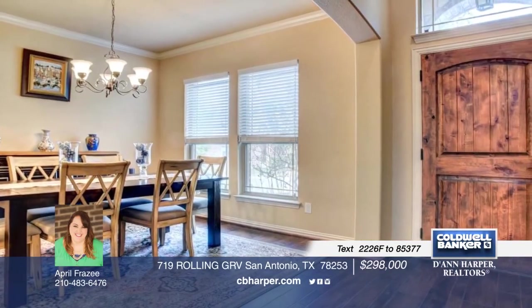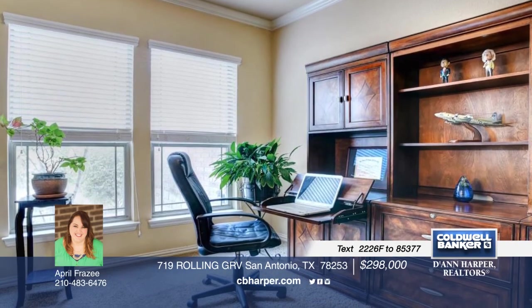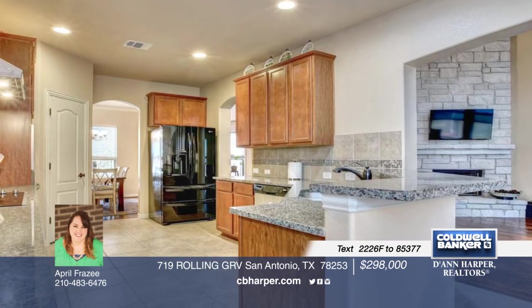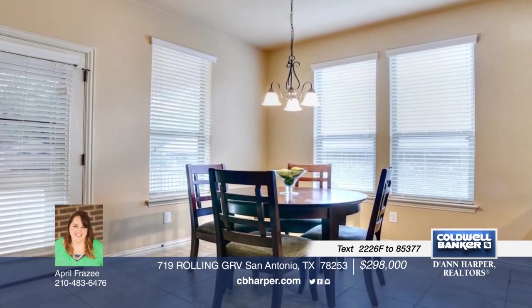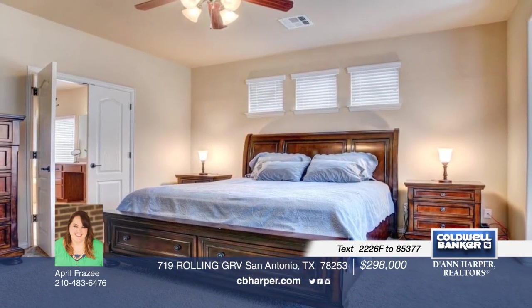Upon walking into this beautiful home, you'll notice the elevated ceilings and gorgeous wood flooring. Imagine holidays spent around the floor-to-ceiling stone fireplace and preparing meals in the gourmet kitchen open to living and formal dining room. This 4-bedroom, 2-and-a-half bath home is a must-see. Schedule a showing today with April.